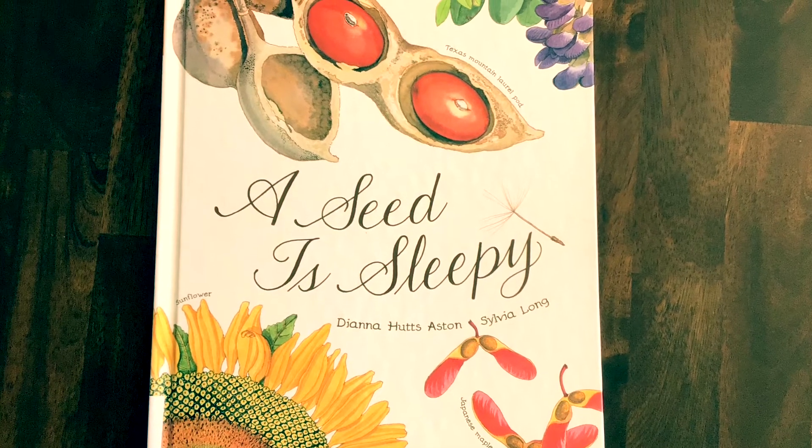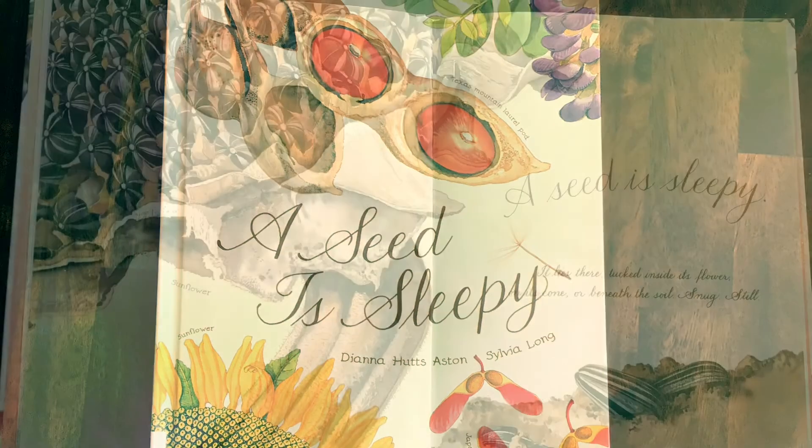A Seed is Sleepy by Dianna Hutts Aston, illustrated by Sylvia Long.